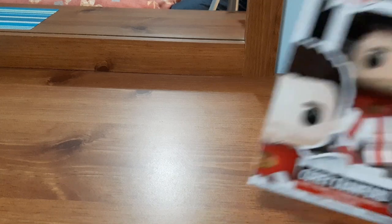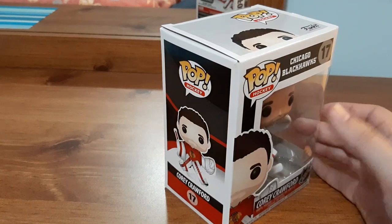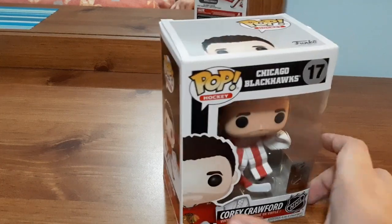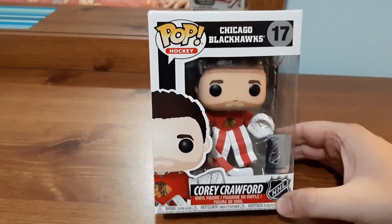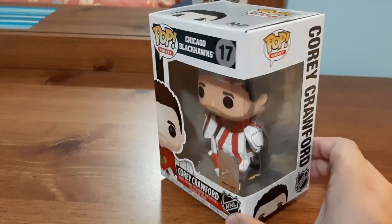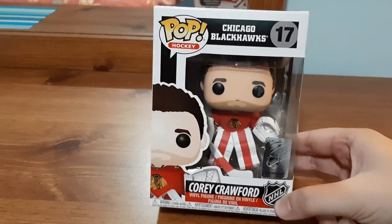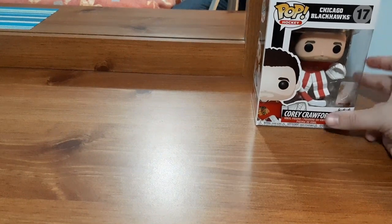I'm really excited to share this, so I'm going to start off with the Funko Pops first. Cory Crawford — you guys might have seen this in my hockey card videos as my background. I collect hockey Funko Pops, I absolutely love them. I found this one at Dollarama for four dollars, so for four dollars that's extremely cheap — I thought let's get one. Really cool.